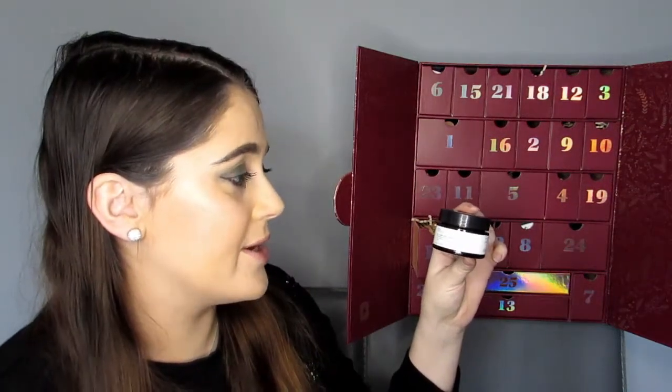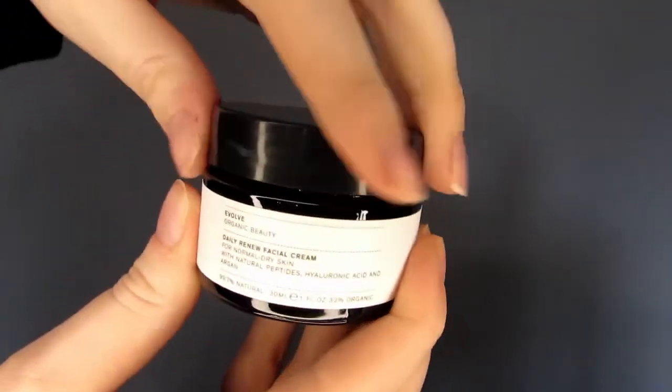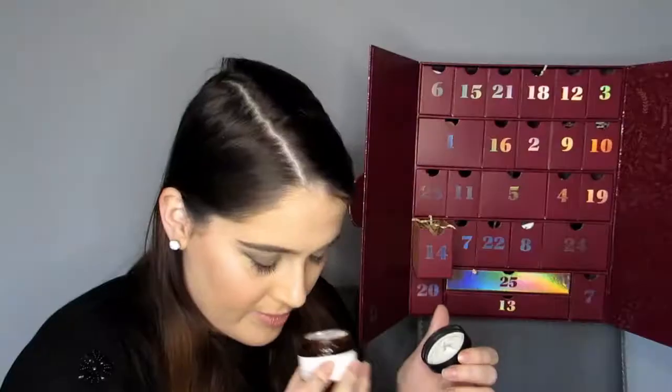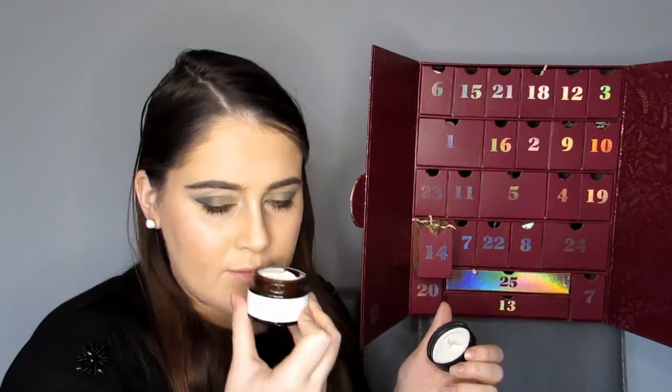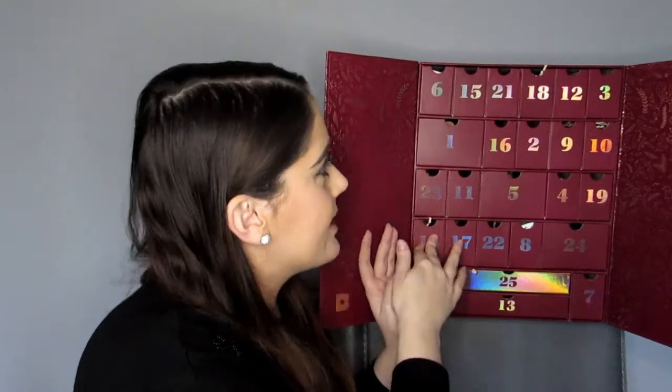14 — this is the Evolve Organic Beauty Daily Renew Face Cream for normal to dry skin, with natural peptides, hyaluronic acid, and argan. I haven't tried anything from this brand but I'm excited to. It's not too fragrant — smells a little bit coconutty, which I like. It's 30ml and worth £14. How funny — it's worth £14 and it's in day 14. I quite like that, it's quite satisfying!